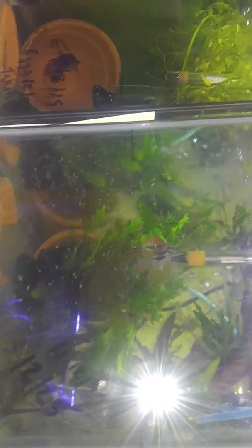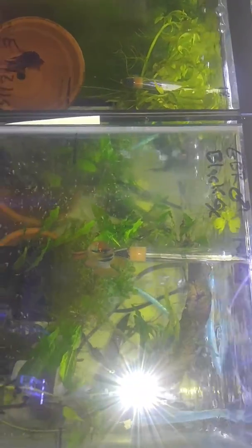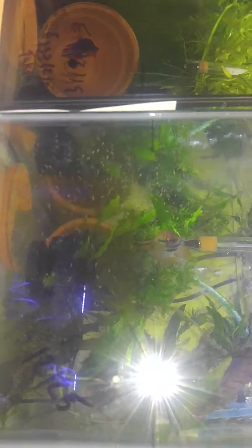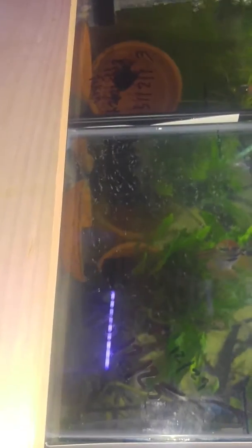There we go. There's a German ram female, male, and a black female. Those are the fry they're tending. She's hiding in the back.